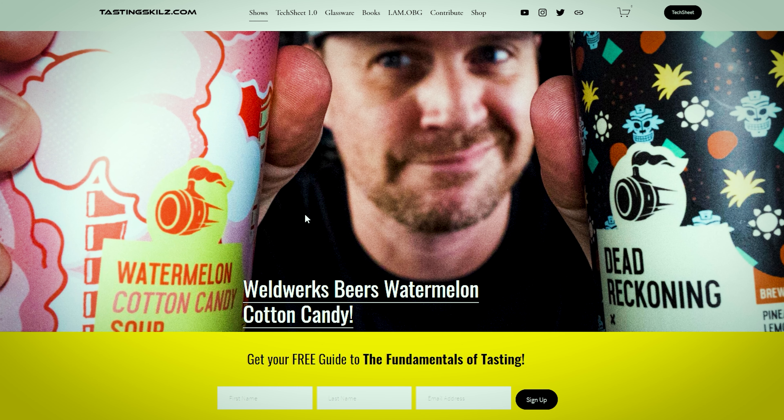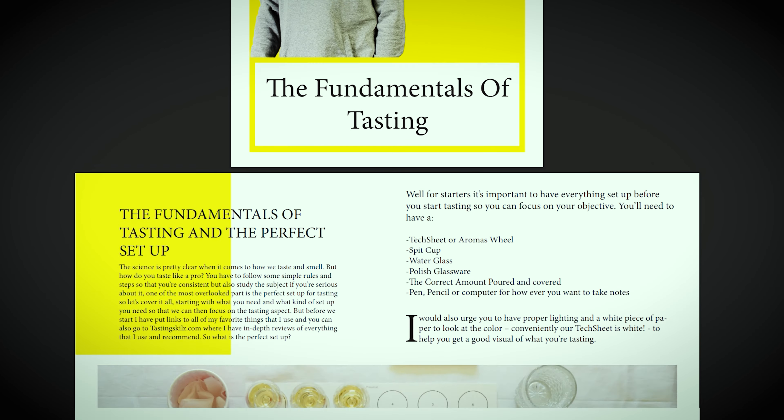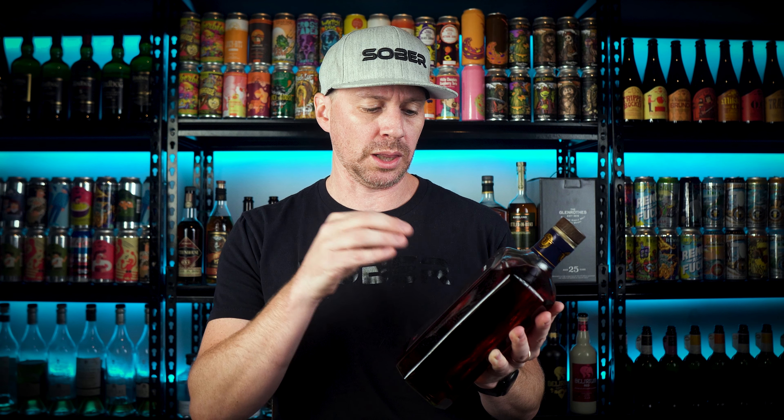If you want to taste like a pro, head over to tastingskills.com, put your name and email into the yellow box, and I'll send you my free 17-page guide to the fundamentals of tasting. While you're there, check out our sober hat t-shirts and hoodies — and if you put the promo code 'I'm OBG' in your cart, shipping will be free.